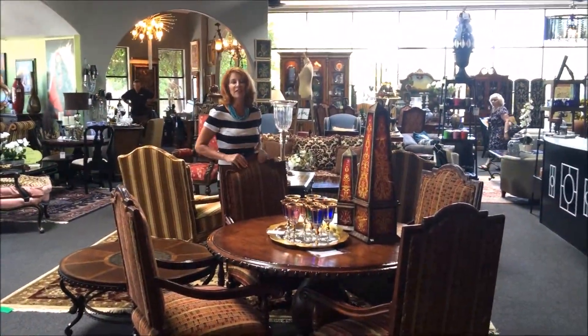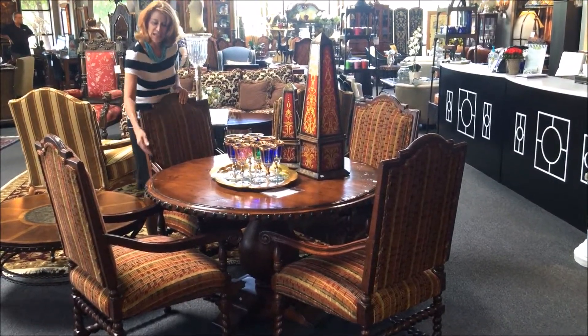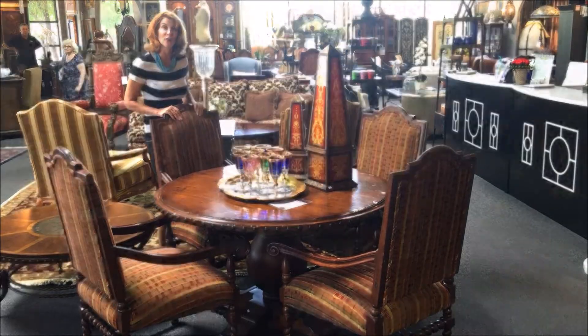This might be one of my favorite sets for maybe a smaller dining room or an informal breakfast nook. I love the details on the chairs and the nail heads on the table. This is a wonderful set and it's bound to go fast.